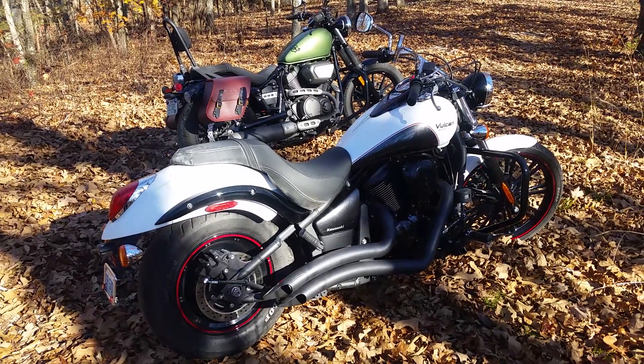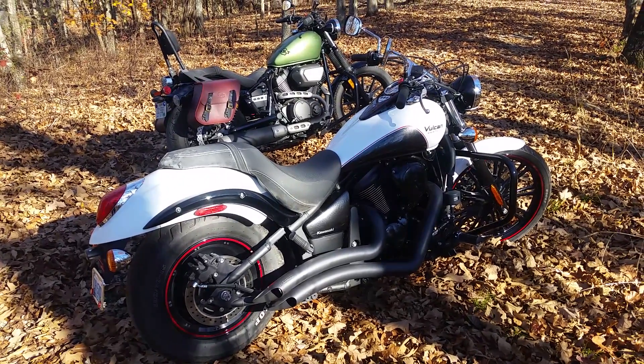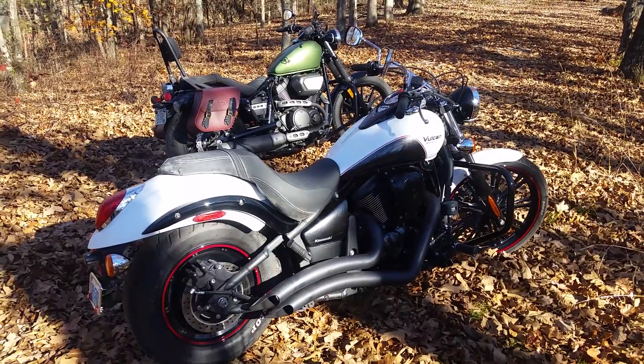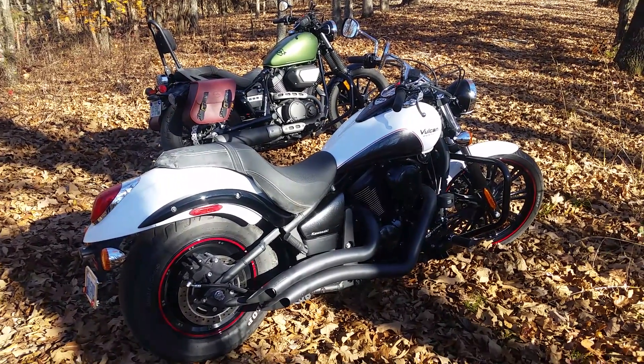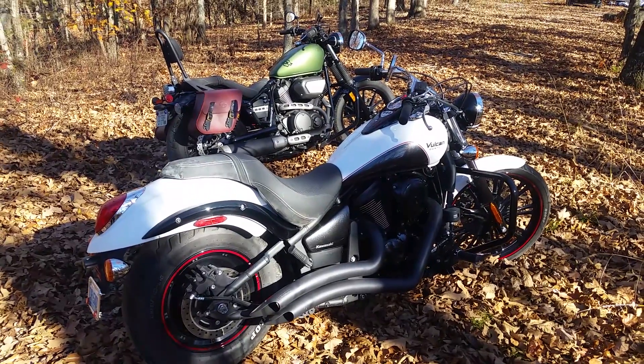Today we have a comparison for you: the 2016 Kawasaki Vulcan Custom and the 2014 Yamaha Bolt R-Spec. Both of these bikes were purchased brand new.